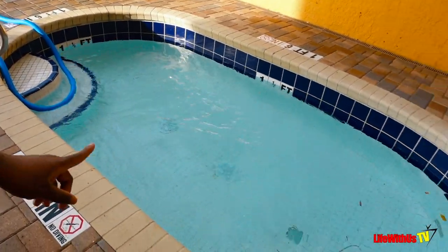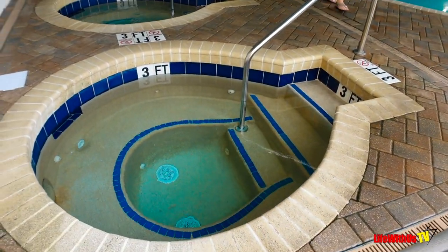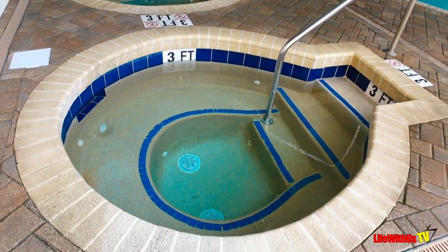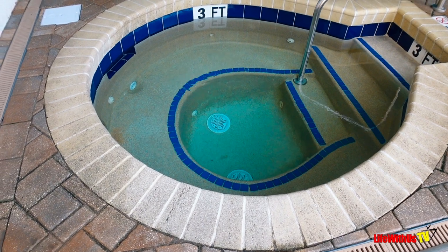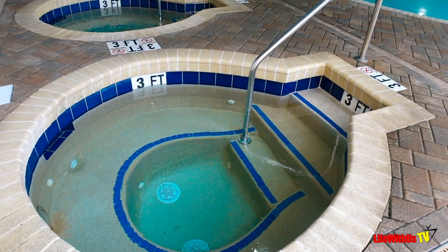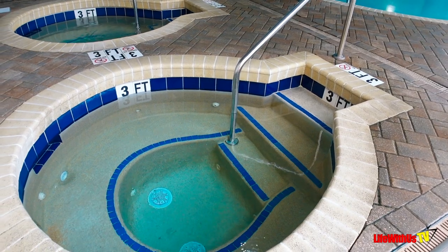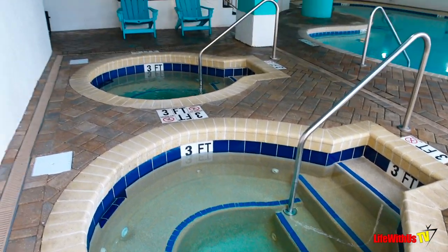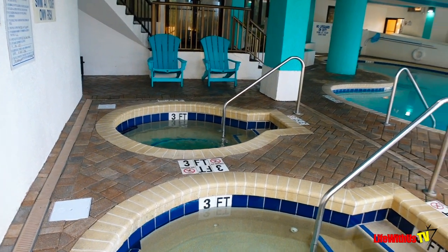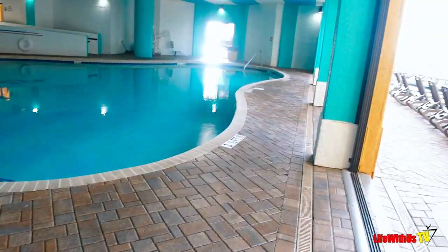There are two more jacuzzis here. The one closest to me is hot — forget the rules about staying in no more than 10 to 15 minutes, you just cannot. Usually people start off with the one closest to me, jump out, and then go over to the other one. Now we're going to pivot and show you the inside pool area.